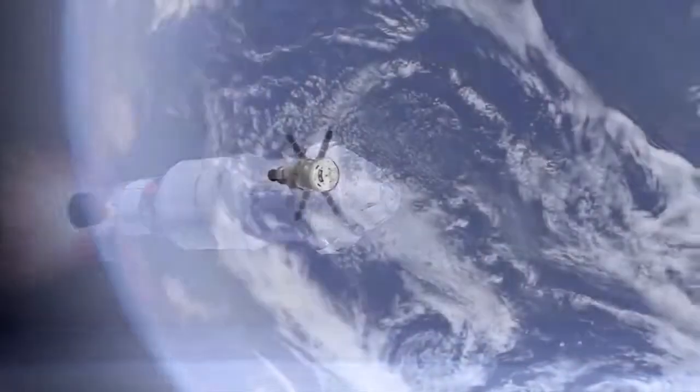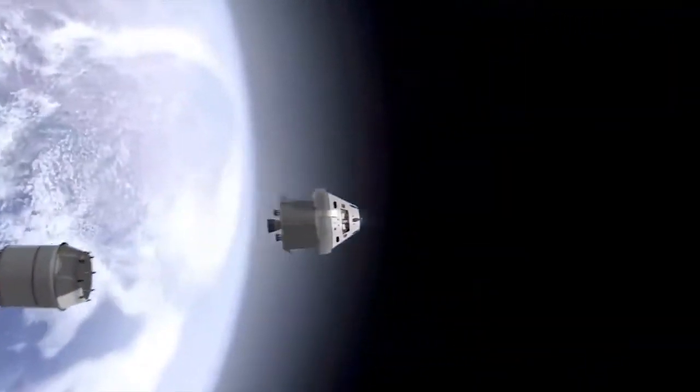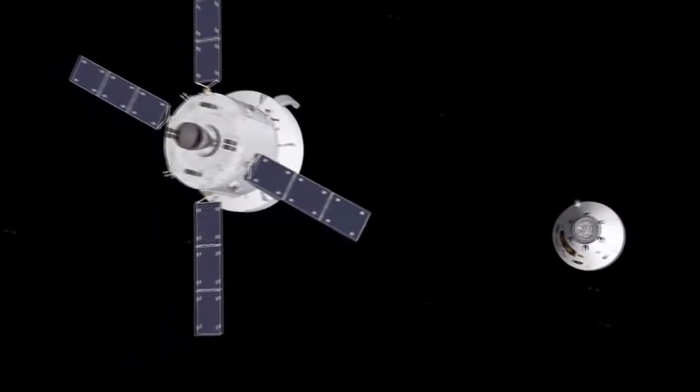Orion is America's newest spacecraft that will take astronauts to destinations not yet explored by humans, including an asteroid and Mars. It will have an emergency abort capability, sustain the crew during space travel, and provide safe re-entry from deep space.